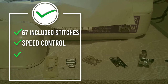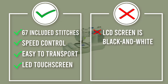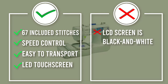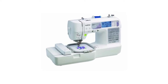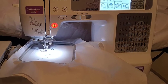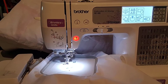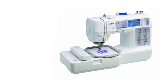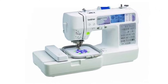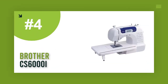Clocking in at a mere 10.9 pounds, it's also pretty easy to transport and move around. There are a couple of potential downsides, however. The LCD screen is in black and white rather than color, and you can only display six items at a time, which can be time-consuming when scrolling through the 67 stitches. Finally, the presser's pressure is non-adjustable, which limits some users a bit.